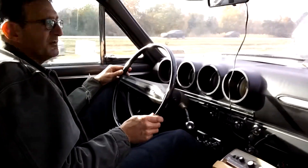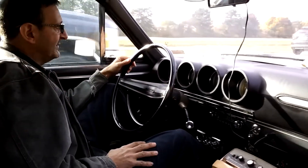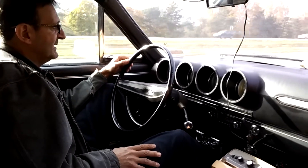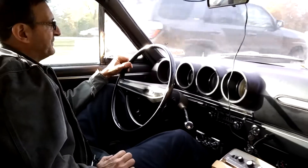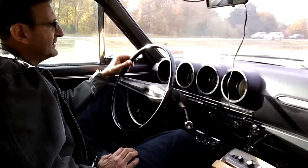Notice the size of the wheel — it's a very, very large steering wheel. And nothing was digital; there were no digital electronics.